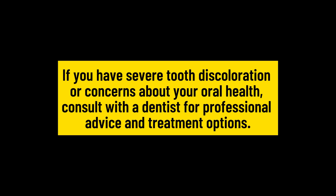If you have severe tooth discoloration or concerns about your oral health, consult with a dentist for professional advice and treatment options.